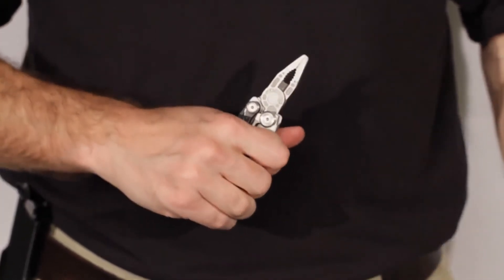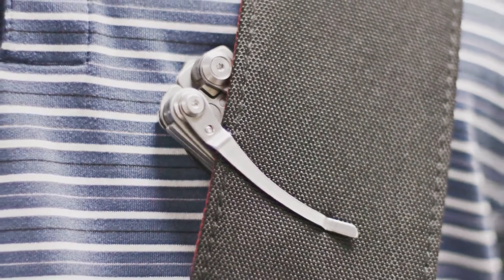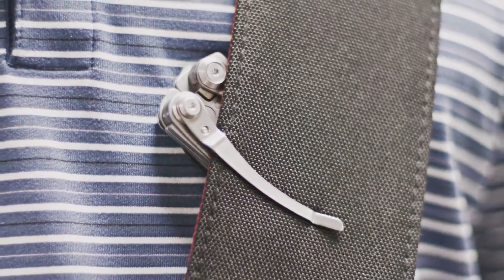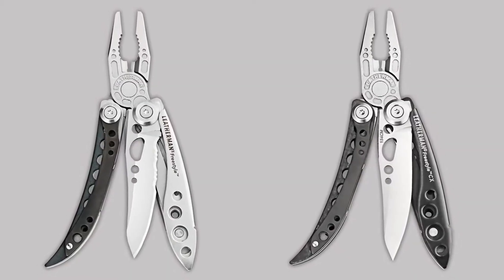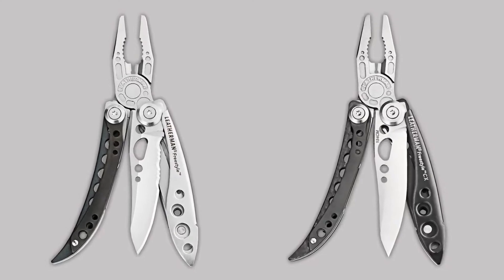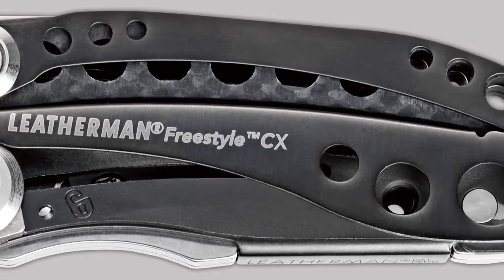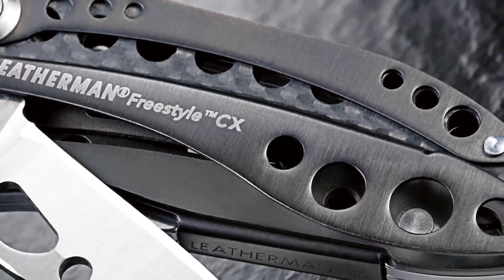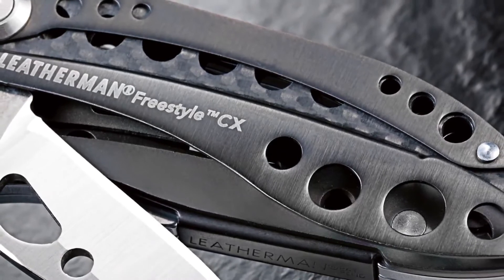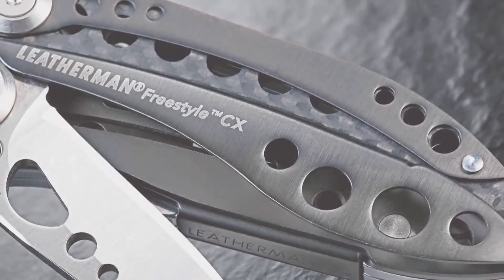In addition to their great compact size, the Freestyle models weigh less than 5 ounces. Both Freestyle models are made from 100% stainless steel. The Freestyle CX has a black premium coating called DLC that reduces scratching and corrosion. Both tools have handle inserts for strength — made from Surlyn on the Freestyle and carbon fiber on the CX model.